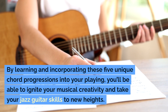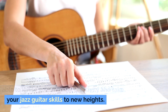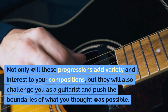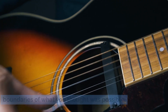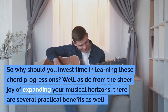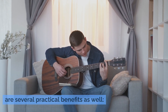By learning and incorporating these five unique chord progressions into your playing, you'll be able to ignite your musical creativity and take your jazz guitar skills to new heights. Not only will these progressions add variety and interest to your compositions, but they will also challenge you as a guitarist and push the boundaries of what you thought was possible. So why should you invest time in learning these chord progressions? Well, aside from the sheer joy of expanding your musical horizons, there are several practical benefits as well.